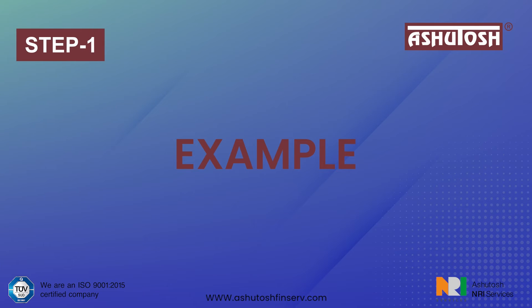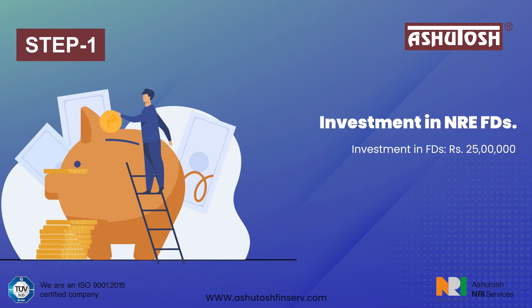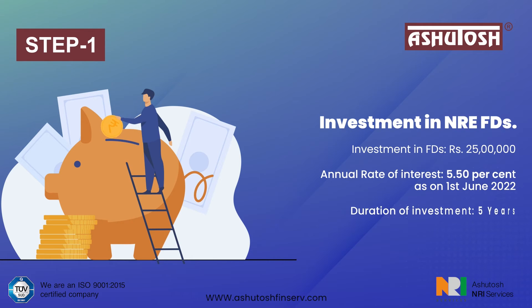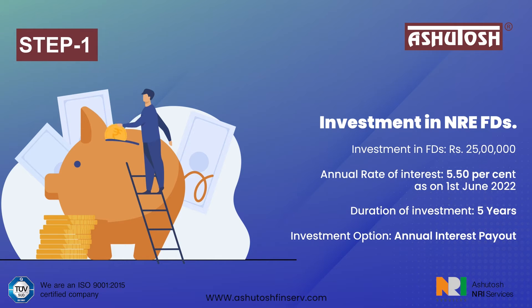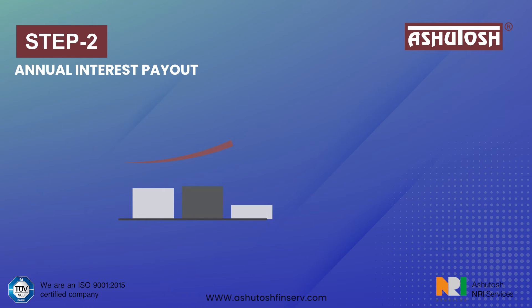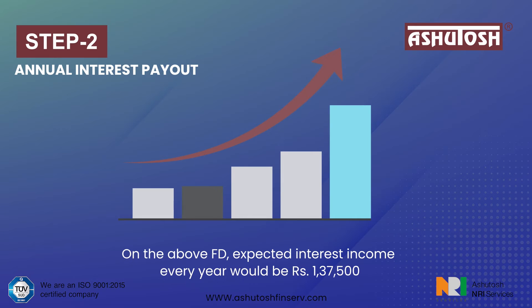Example — Step 1: Investment in NRE FDs. Investment amount: Rs. 25 lakhs. Annual rate of interest: 5.5%. Duration of investment: 5 years. Investment option: annual interest payout. Expected interest income every year: Rs. 1,37,500.